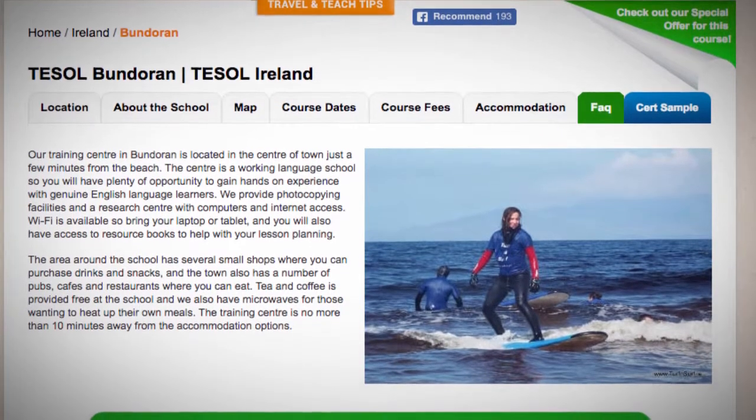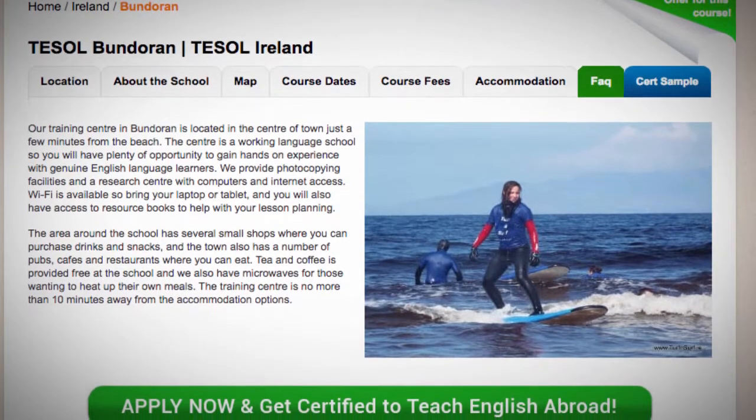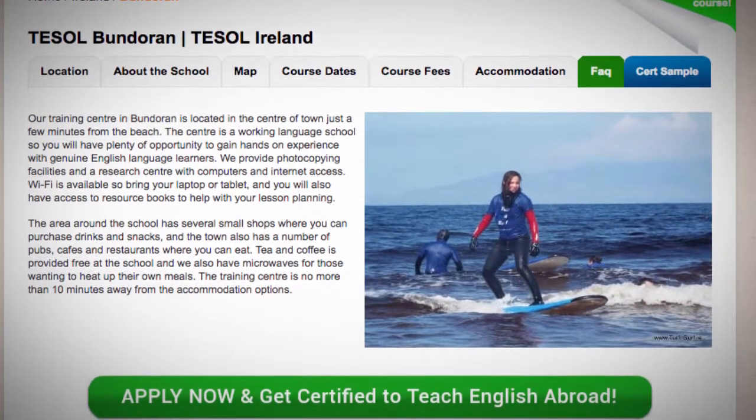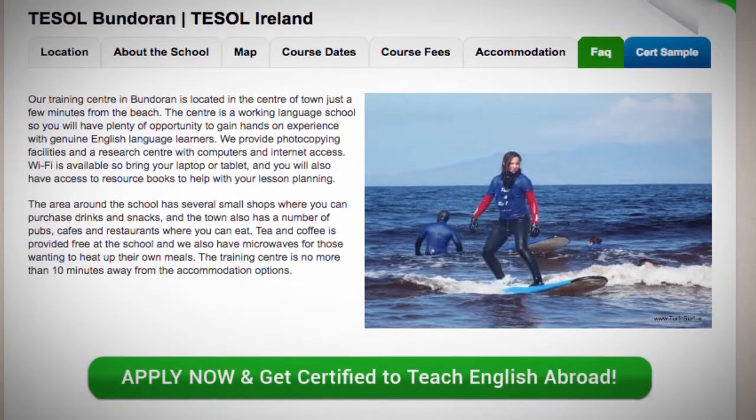The area around the school has several small shops where you can purchase drinks and snacks, and the town also has a number of pubs, cafes and restaurants where you can eat. Tea and coffee is provided free at the school, and we also have microwaves for those wanting to heat up their own meals.